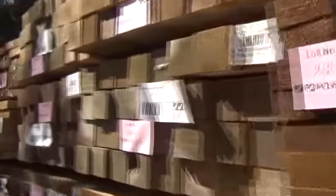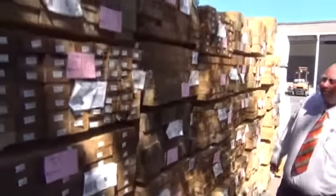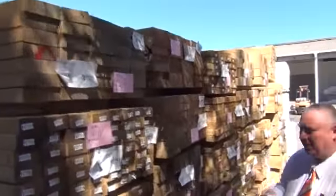Lots more framing came in this morning — mountains of treated pine, all different sizes: 90x45, 140x45, 190x45, 240x45, 290x45, and even some 90x90 posts in the mix as well. Lots of treated pine tomorrow. Beautiful.